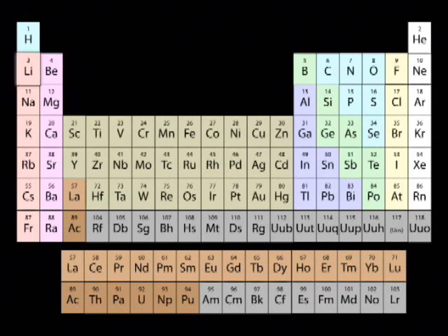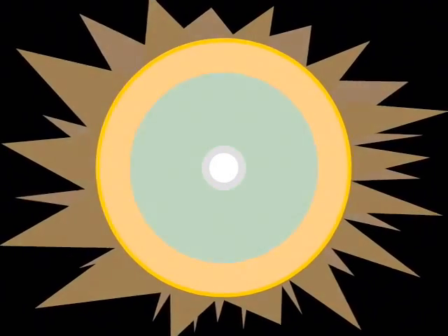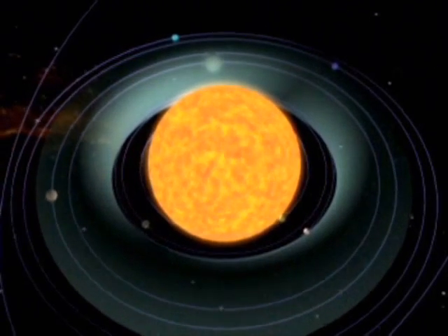Once the hydrogen runs out, the core of helium at the centre of the sun will start to collapse in on itself. As it does so, it gets hotter and denser, until it suddenly starts the second nuclear reaction, turning the helium atoms into carbon and oxygen. At the same time, all of this extra energy from the hotter core pushes out the outer layers of the sun, and the whole thing expands to about 250 times its original size to become a red giant.